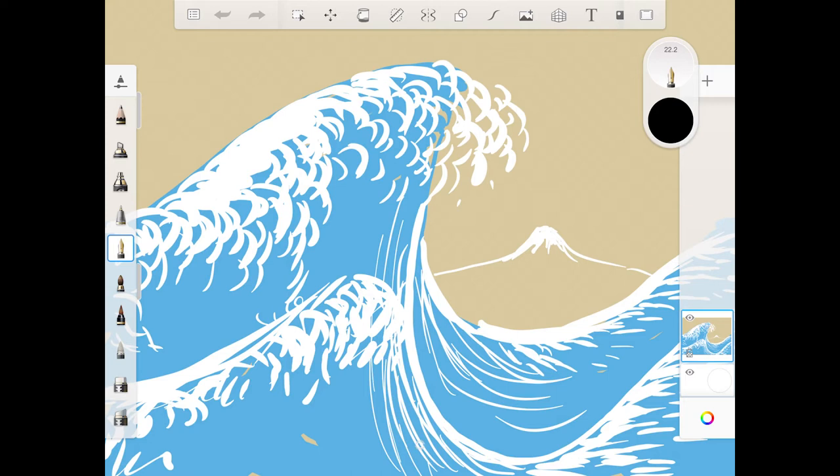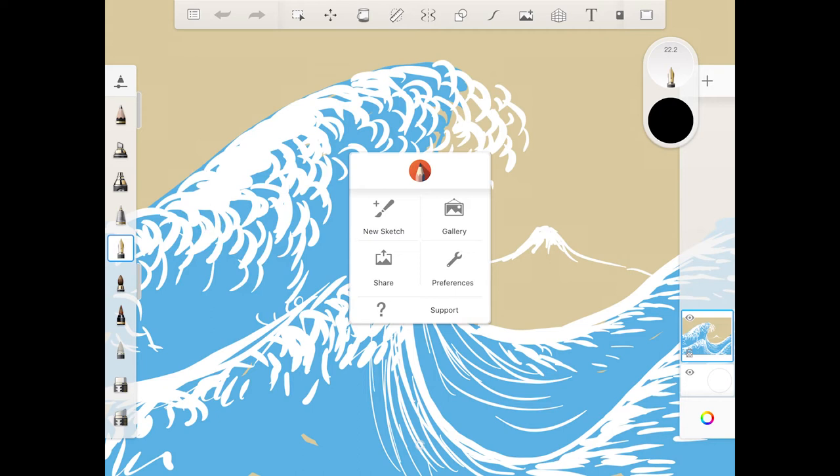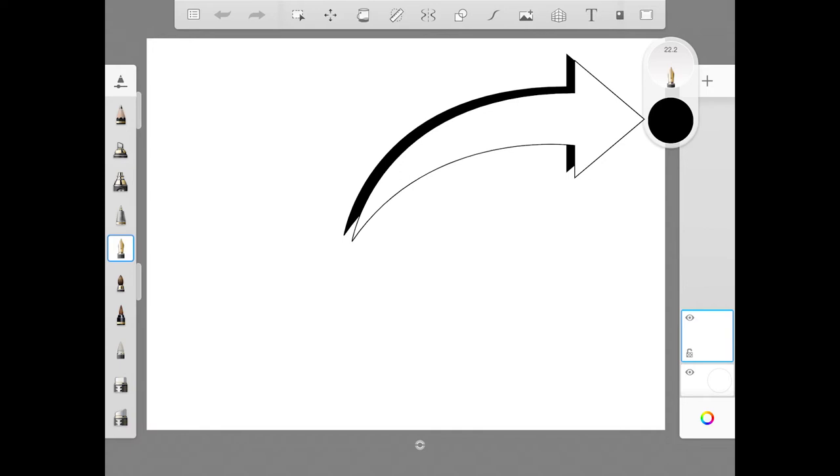Today I'm going to show you how to make a drawing that looks like this using the Sketchbook app on your iPad. Open the Sketchbook app, then tap the file menu at the top left corner of your screen. Tap 'New Sketch,' then tap 'Presets,' then 'Screen Resolution,' then 'Create.' It may ask if you want to save what you had — if you liked it, save it; otherwise discard. Take two fingers and pinch together on your screen to zoom out a bit.